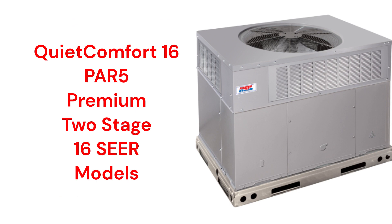The Quiet Comfort Series PAR5 models are premium air conditioners that have two-stage compressors and a 16 SEER efficiency, but they are relatively noisy with a 72 dB sound rating.